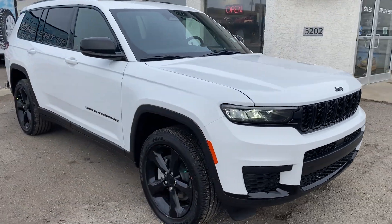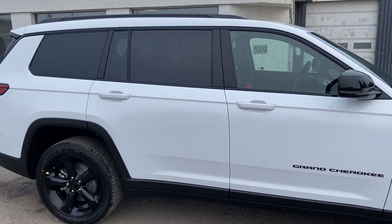This one has a black appearance package, gorgeous 20-inch wheels, shadow trim, and badging.